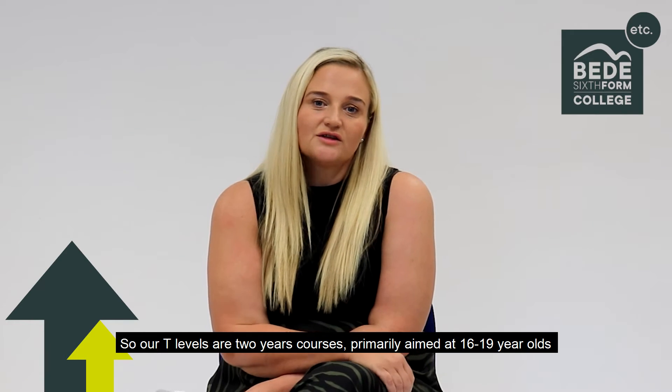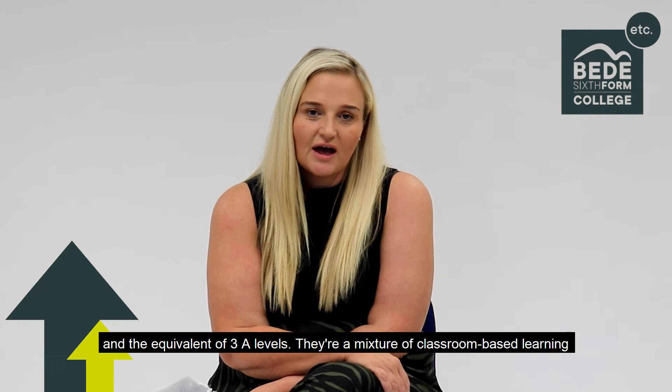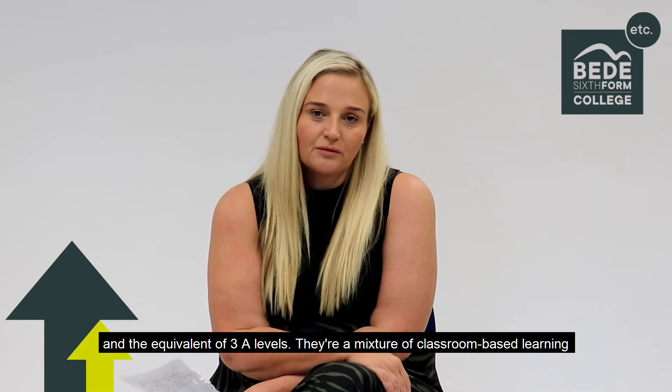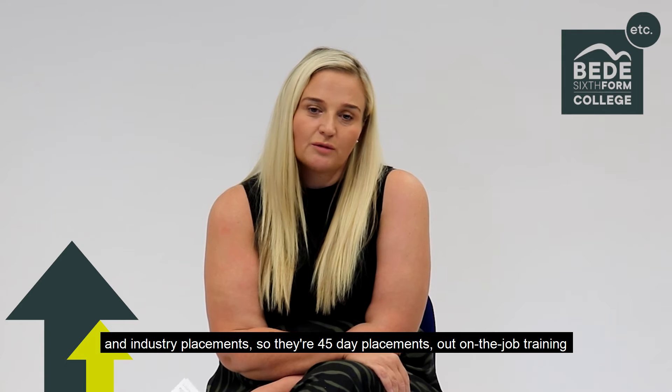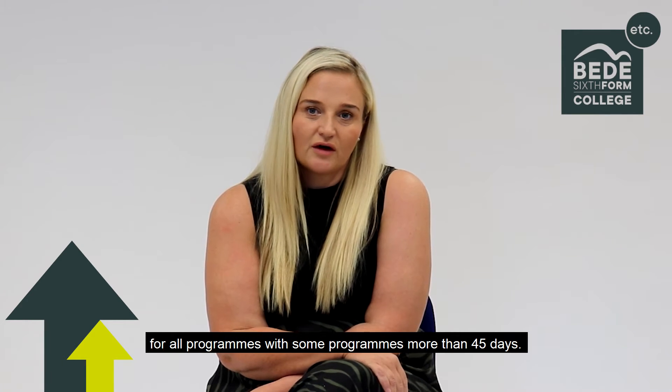Our T Levels are two year courses, primarily aimed at 16 to 19 year olds and the equivalent of 3 A Levels. They're a mixture of classroom based learning and industry placements, so they're 45 day placements out on the job training for all programmes, with some programmes more than the 45 days.